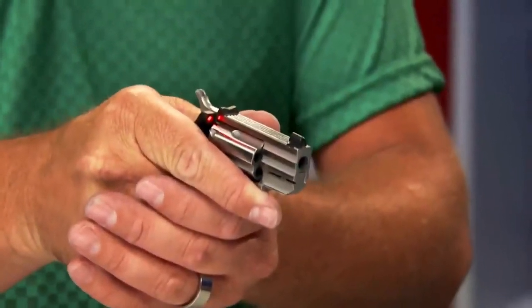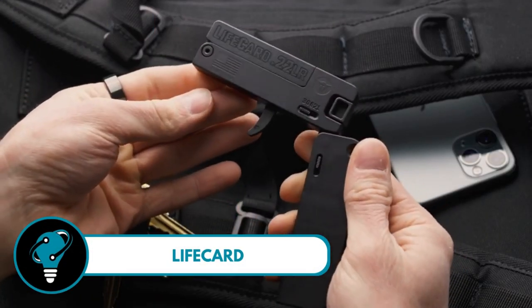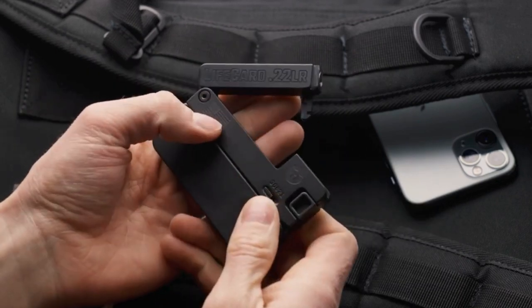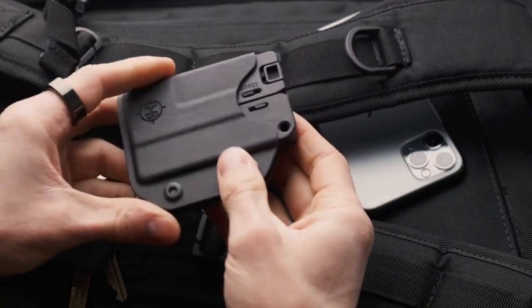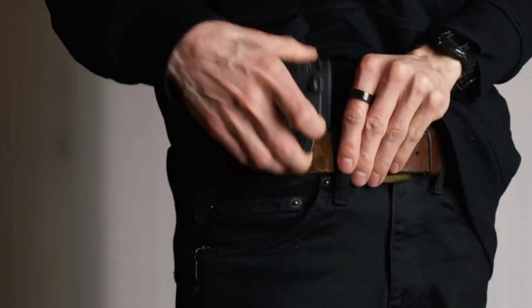It's the perfect companion for those who value compact yet potent protection. Lifeguard — the ultimate solution for personal protection. A firearm so slim it's just five inches thin and weighs less than seven ounces. This is no ordinary gun.